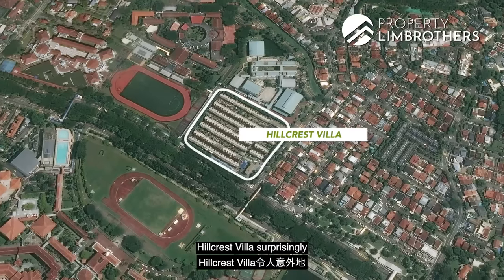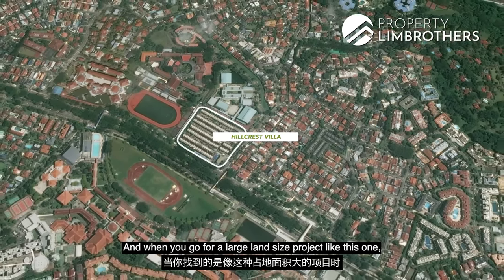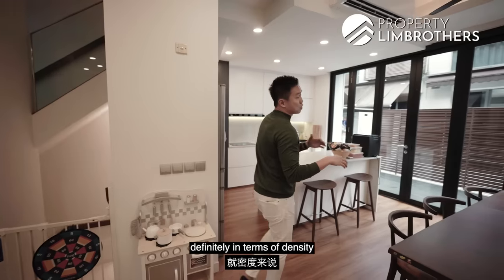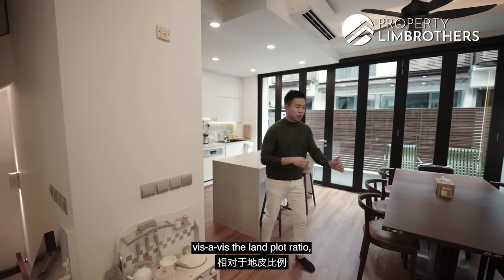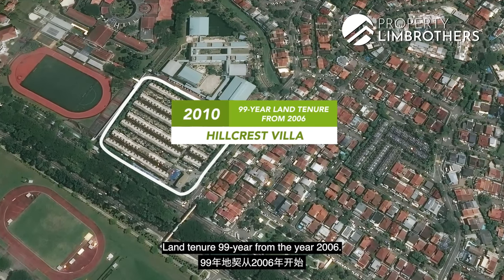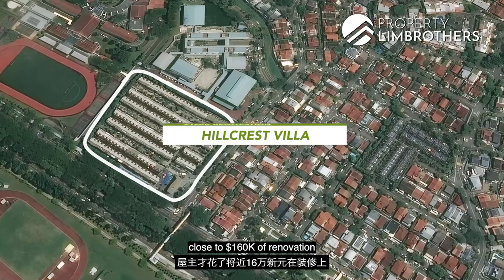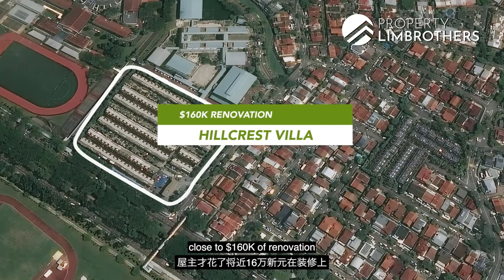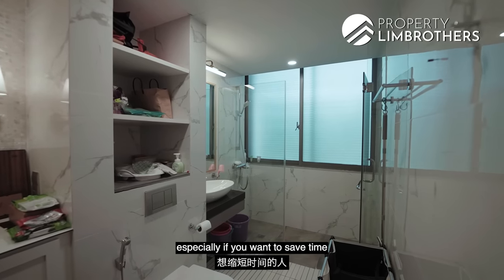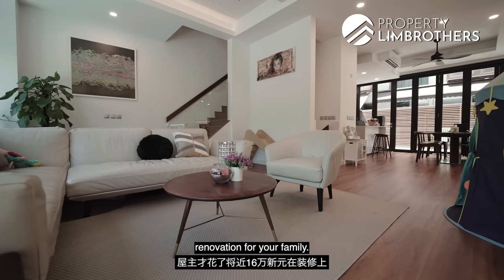When we zoom up, Hillcrest Villas is surprisingly much larger than some of the nearby condominiums and apartments. With a large land size project like this, in terms of density vis-à-vis the land plot ratio, you're definitely getting more space and privacy. This was completed in 2010, with a land tenure of 99 years from 2006. Owners have pumped in close to $160,000 of renovation just under 3 years back, saving you 5-6 months of interior renovation for your family.